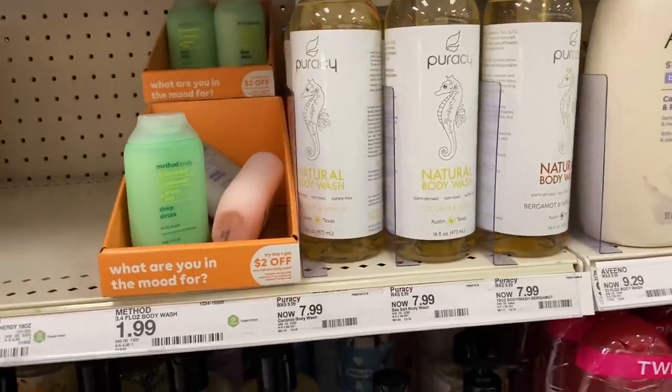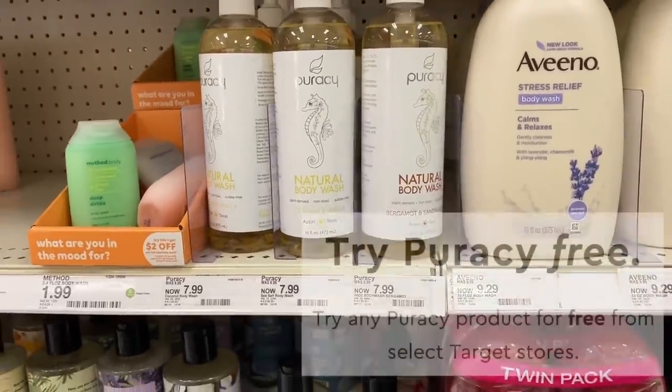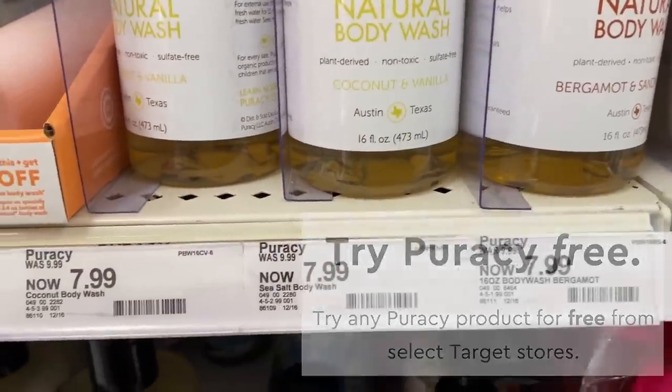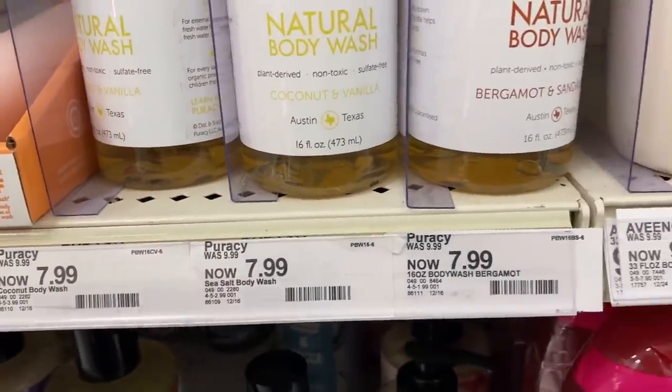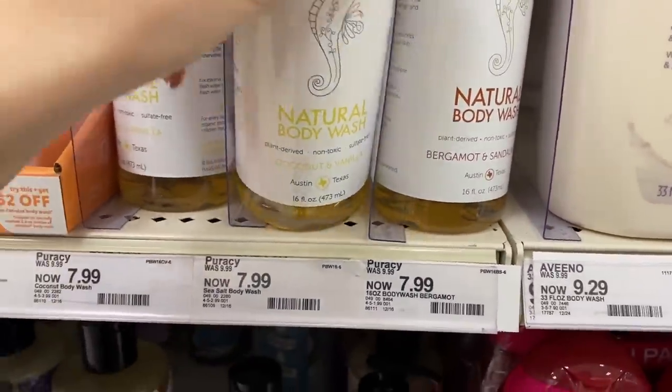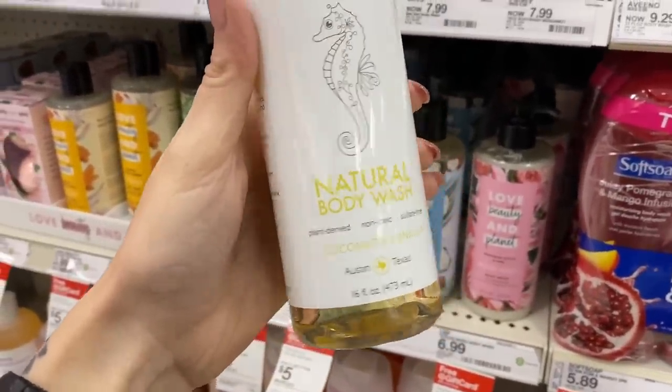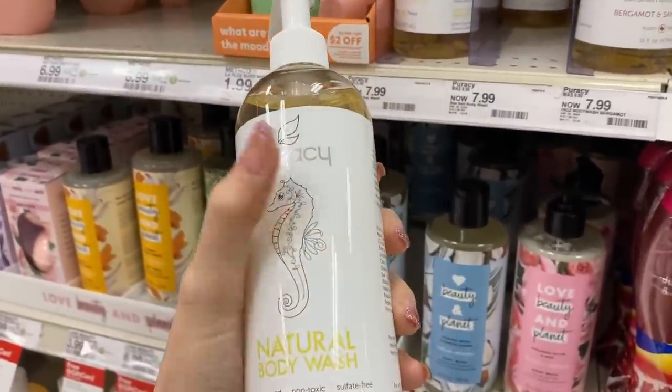Right now, if you go on Puracy's website, you will find a rebate offer where you can try any Puracy item up to $20 for completely free. They didn't have many options at my store. I did come across these body washes though. They are $7.99 each, which means I will receive a check in the mail for $7.99, making them completely free.